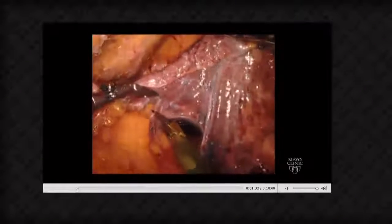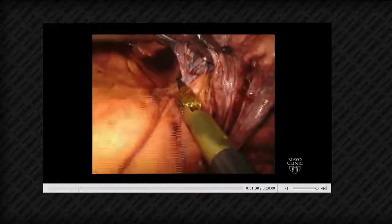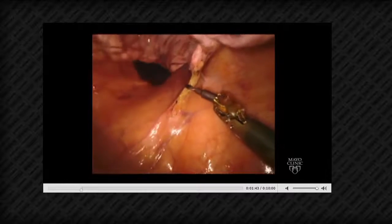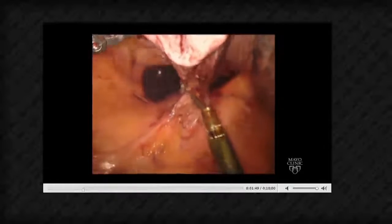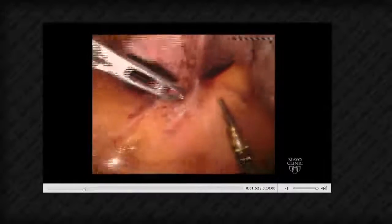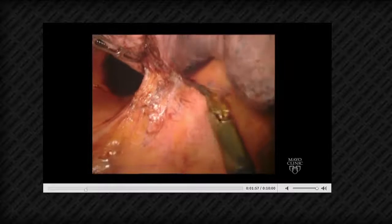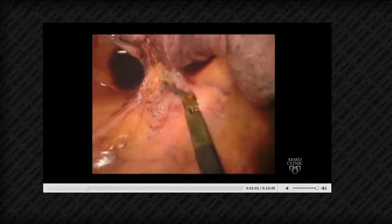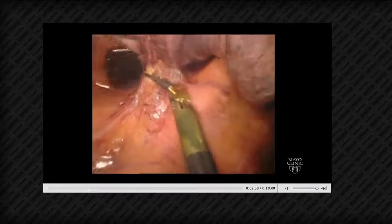Dr. Cerfolio suggests that if you're going to use a bipolar at some point during the case, you could use a bipolar for this part as well, and with time you can get just as good with it and put the spatula away. Erin acknowledges she hasn't gotten as comfortable with the bipolar right off the bat, but it's definitely something she'd like to add to her armamentarium. She then begins taking up the inferior pulmonary ligament using the double-fenestrated grasper in her left hand for tension, and the spatula in her right arm for dissection.